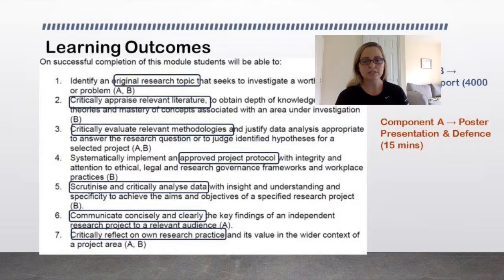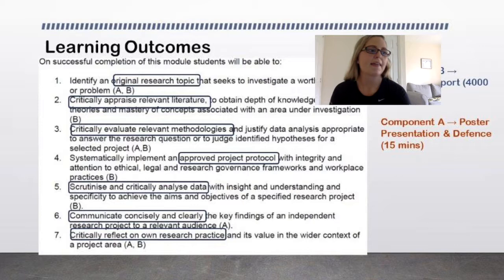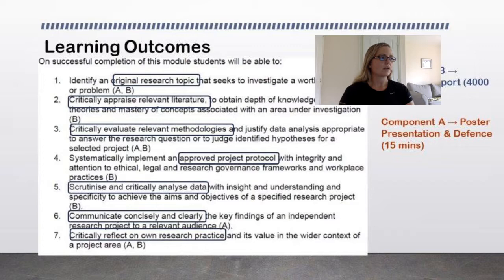There are two components related to this module. We have Component B, which is a research report — a 4,000-word dissertation-style assignment. And then we have Component A, which is a poster presentation and defence.